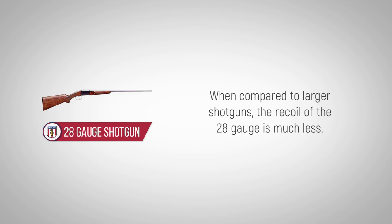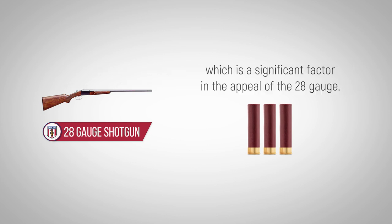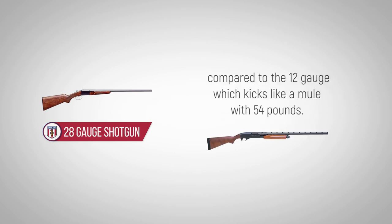When compared to larger shotguns, the recoil of the 28-gauge is much less. This is because the cartridge is smaller, which is a significant factor in the appeal of the 28-gauge. The recoil is about 12 pounds — practically non-existent compared to the 12-gauge, which kicks like a mule with 54 pounds.